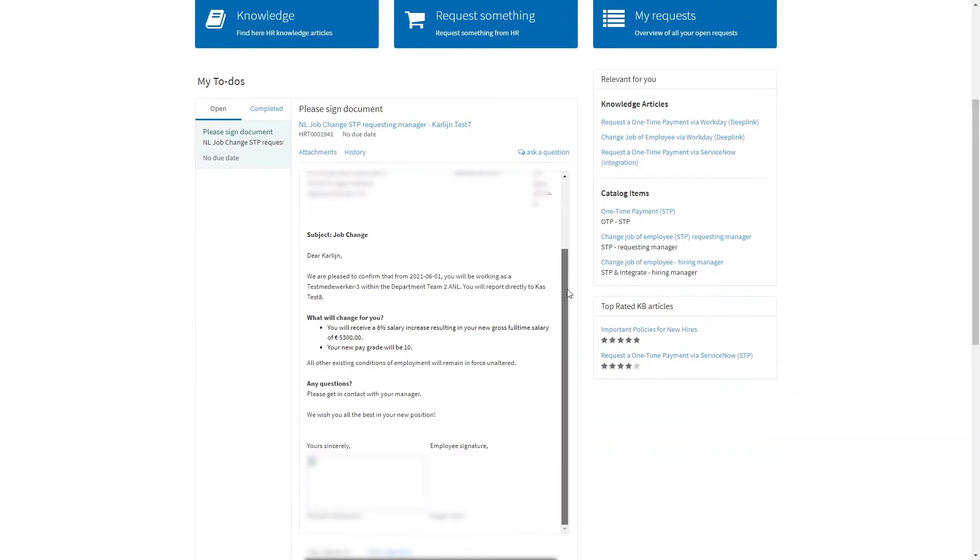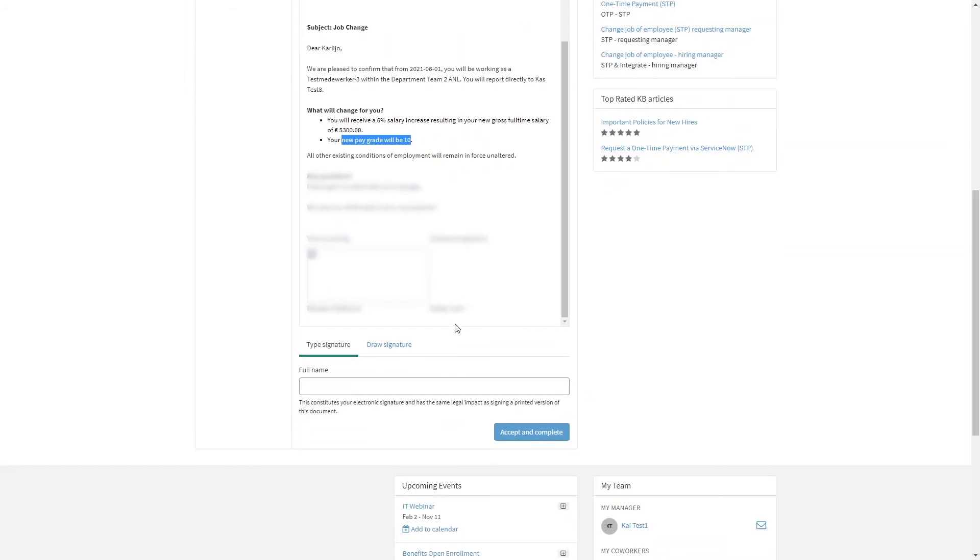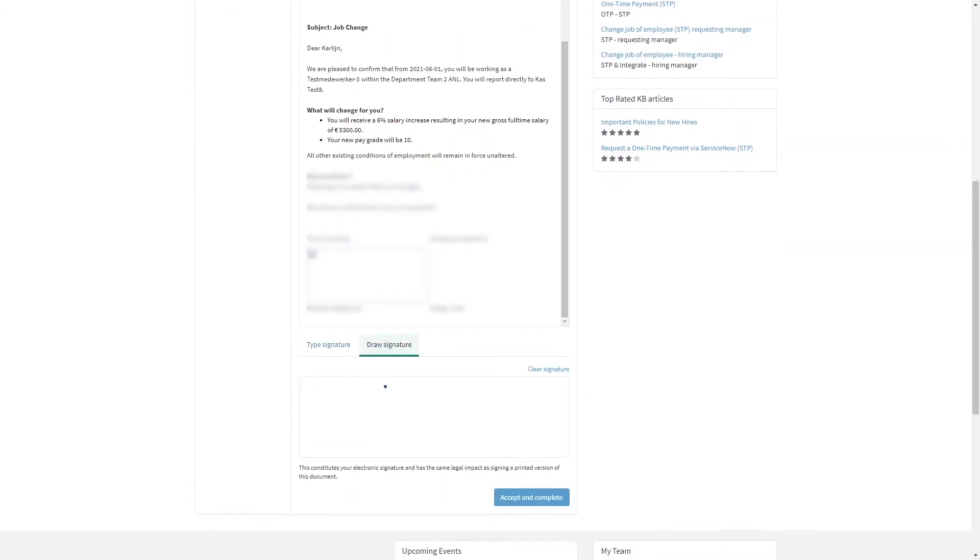Carlein can review the document that's prefilled here — her salary will be increased and she will go to the new pay grade — and at last she needs to sign. Carlein signs it, and by pressing 'accept and complete' she accepts this job change.